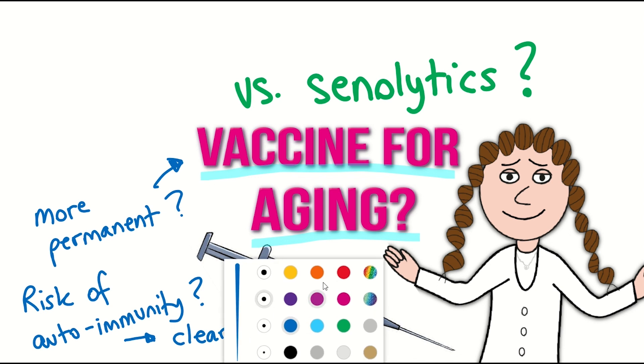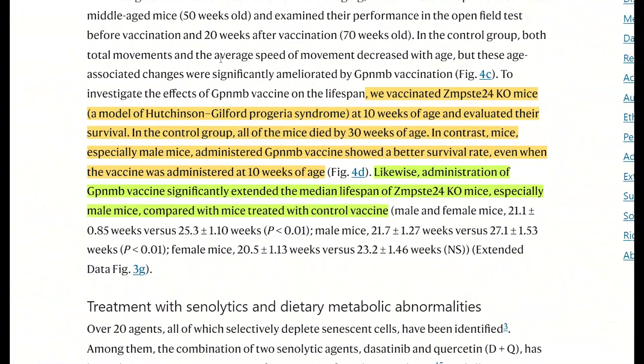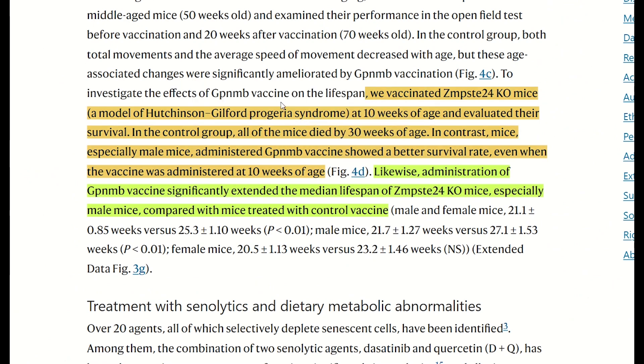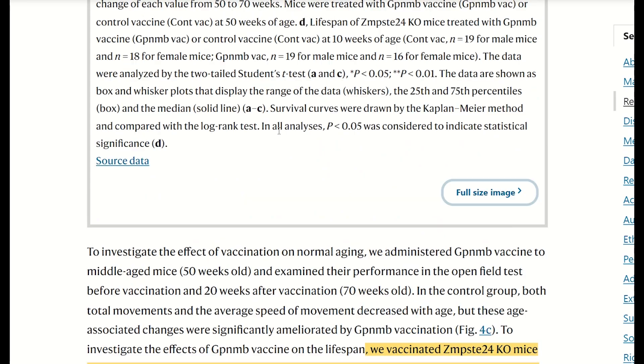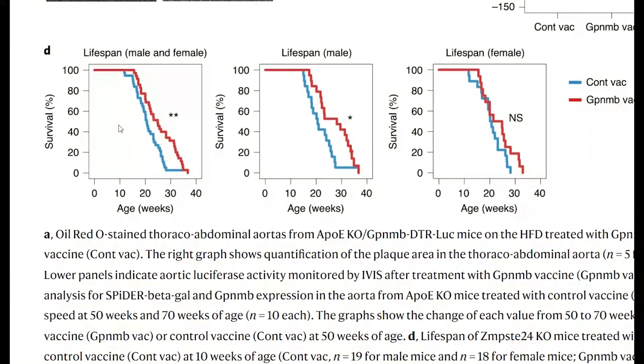To investigate the vaccine on lifespan, they vaccinated a progeria mouse model — mice with a mutation that causes them to age faster. Compared with controls, mice vaccinated at ten weeks of age showed a better survival rate, albeit it was more significant in the male mice than the female mice.